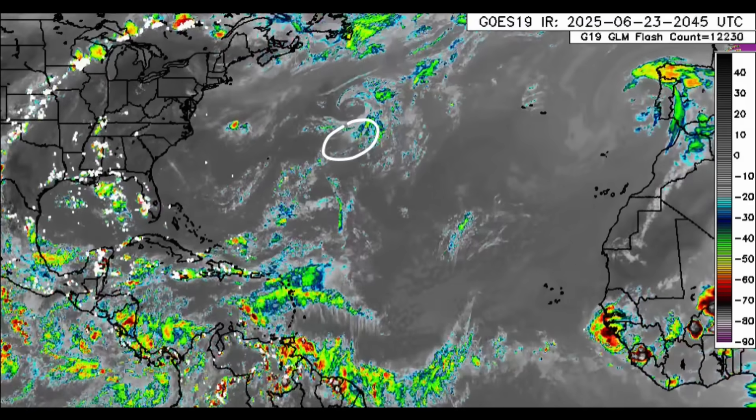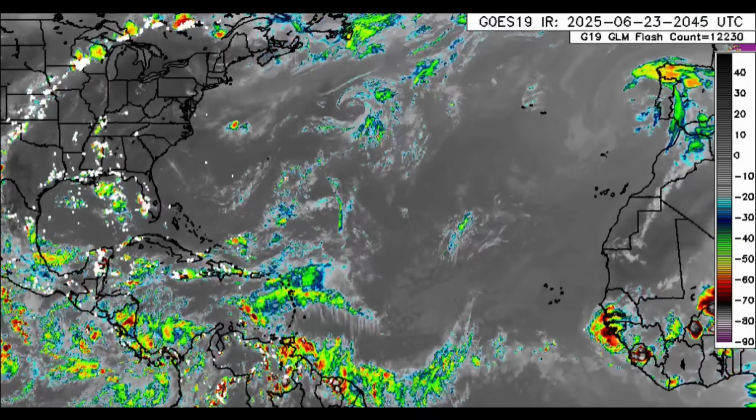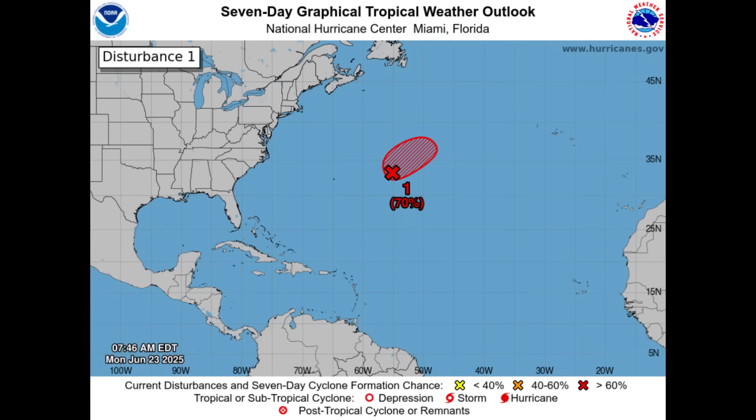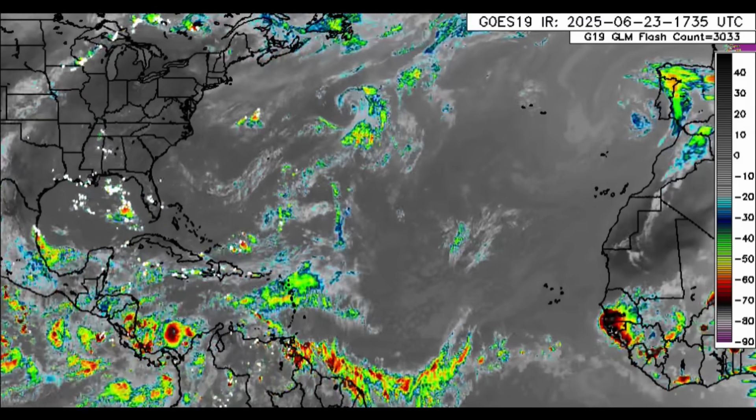I talked about it yesterday. Last night, the formation chance went up substantially, and even this morning as well — 70% formation chance. But since the latest updates, that has decreased because now the system is giving in to the unfavorability within the environment. So we're going to be talking about that. I'll keep this video as brief as possible.